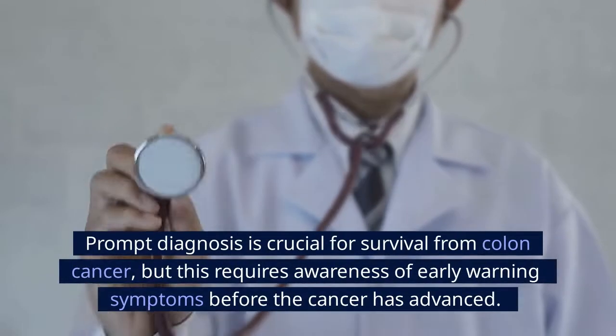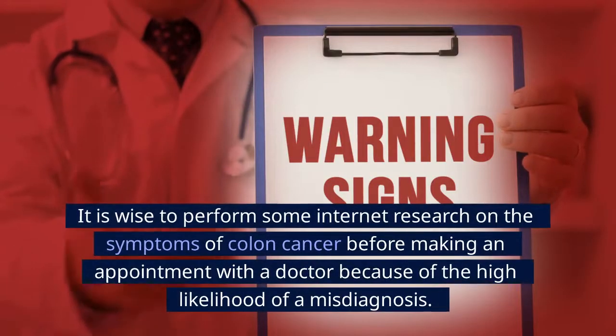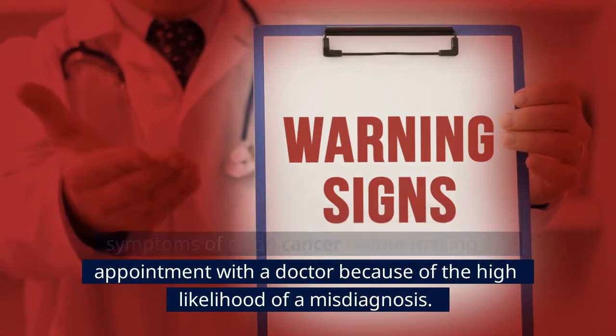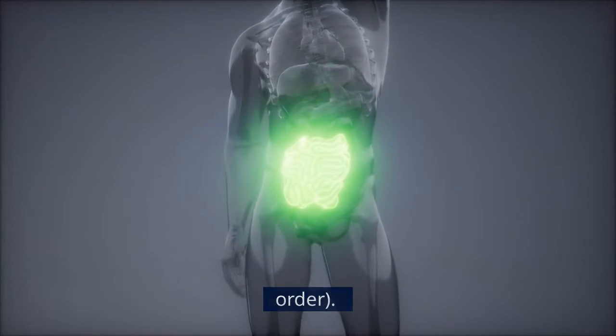Prompt diagnosis is crucial for survival from colon cancer, but this requires awareness of early warning symptoms before the cancer has advanced. It is wise to research the symptoms of colon cancer before making an appointment with a doctor because of the high likelihood of a misdiagnosis. Here are 11 signs to look out for if you're concerned about the appearance of colon cancer, in no particular order.